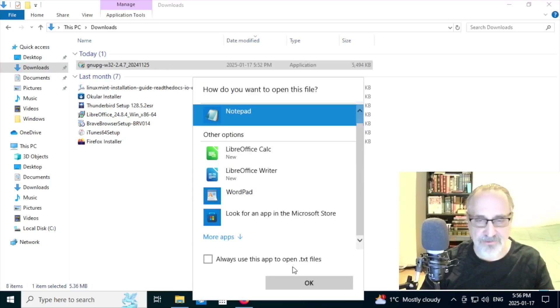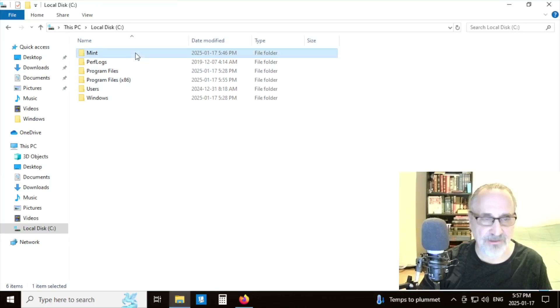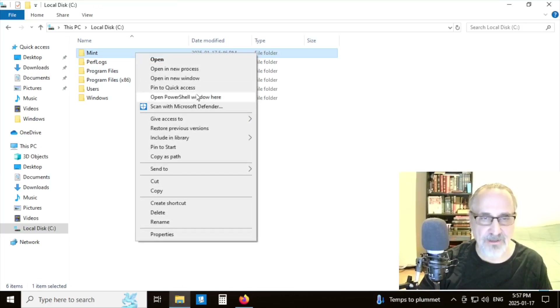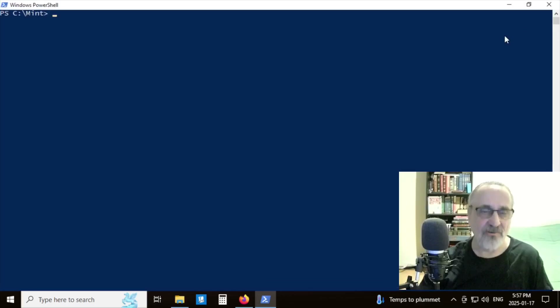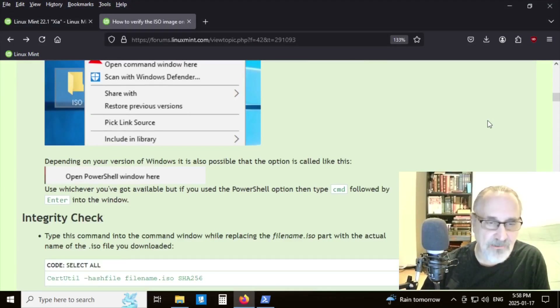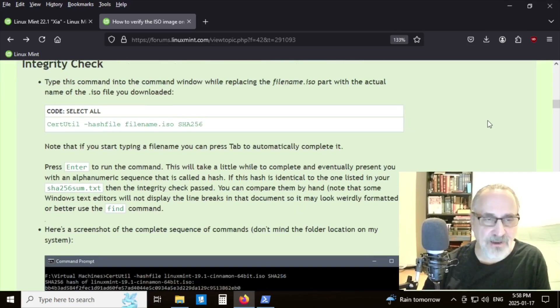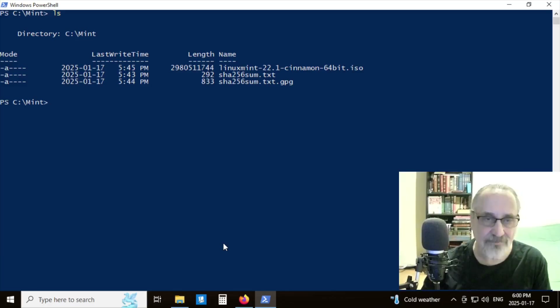Now I go back to my C drive and click on the mint folder. I hold Shift and right-click it, then select "Open PowerShell window here." PowerShell is kind of like a terminal, similar to the Linux terminal. I use Control-L to clear the screen and "ls" to list files — it works the same here as in the Linux terminal.